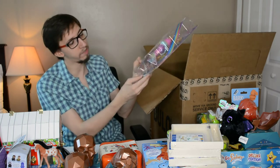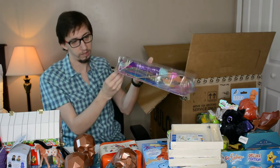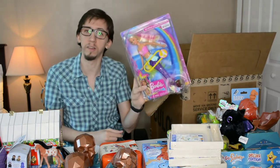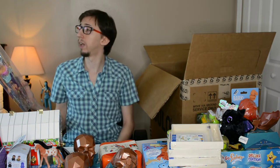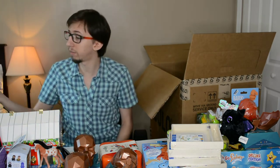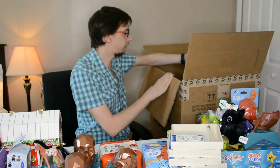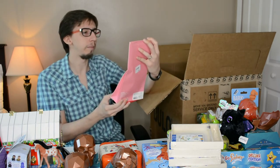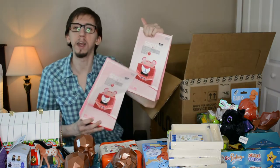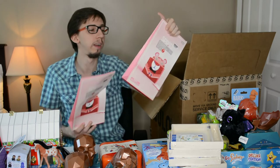We have a Barbie that lights up — the box is a bit damaged but the item inside is still new. Probably worth $10–$15. Then two Valentine's Day mailbox decorating kits — not very expensive but still something.